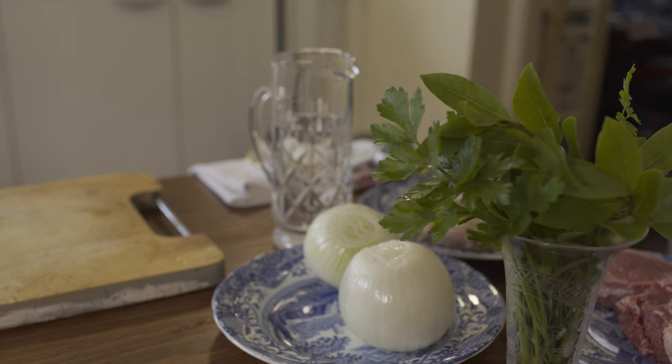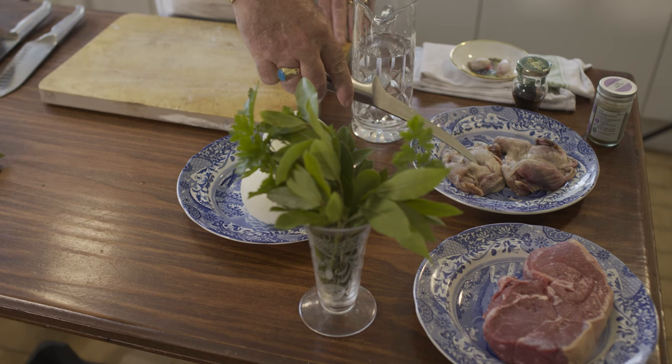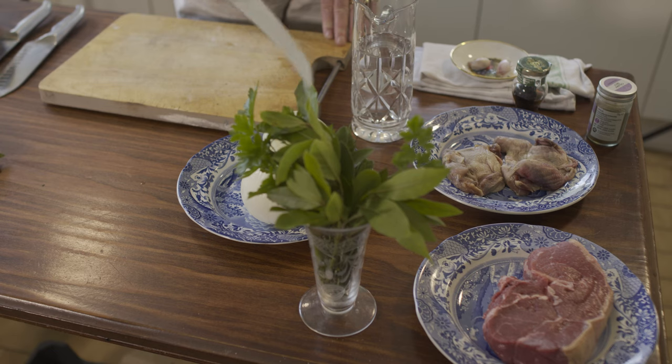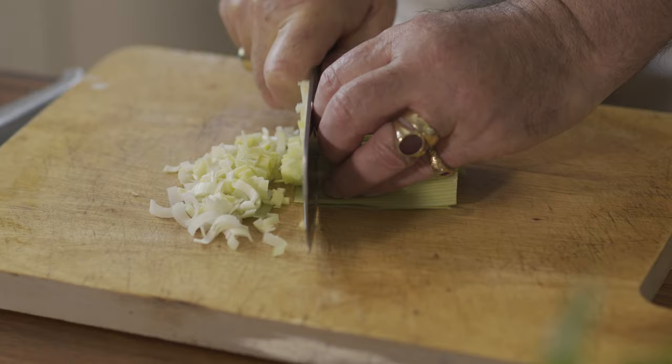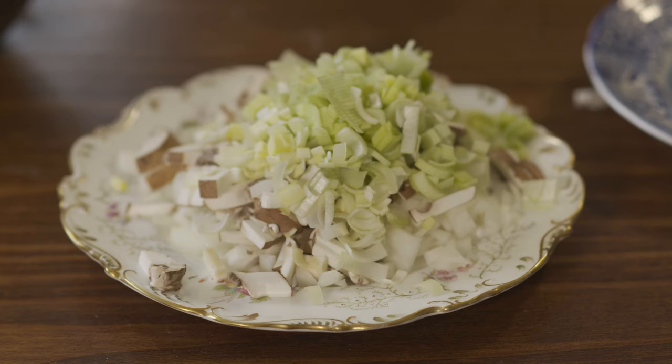I'm going to cook quail pudding. Here I have some ingredients — I'll take you around and show you: steak, boned quails, onion, fresh herbs, truffles, celery salt, garlic, leeks, and mushrooms.